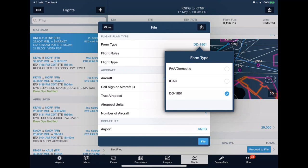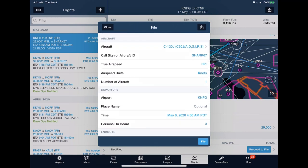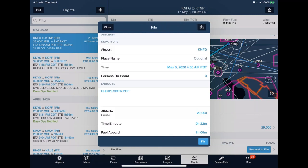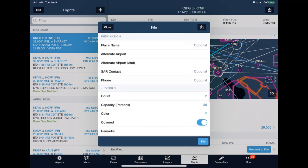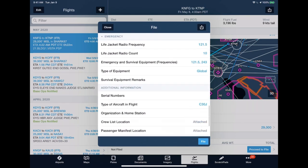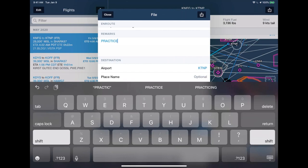With the DD-1801 form type selected, scroll down the filing form to review all the information: aircraft, call sign, airspeed, airport, departure time, and routes — all the information already planned. Keep scrolling to see the remarks section, which is specifically where you note multiple approaches or pattern work in the area. This is a free-form text section that relays your intent to both ATC and base ops. For example, enter 'practice approaches KTNP' to relay your intent clearly.